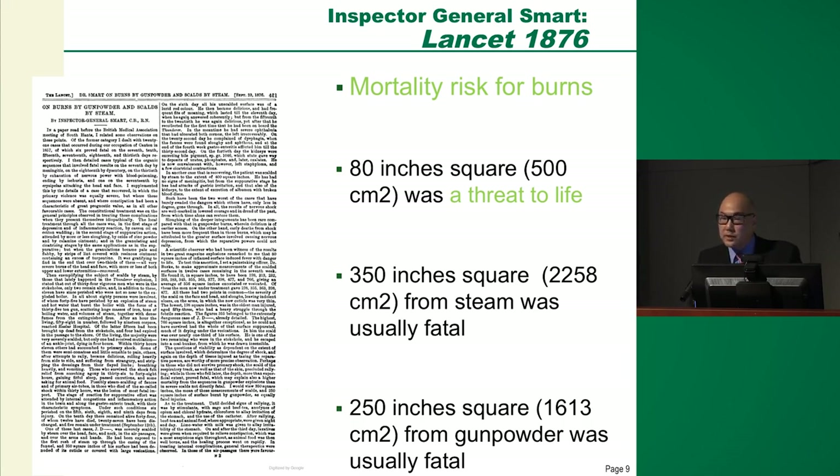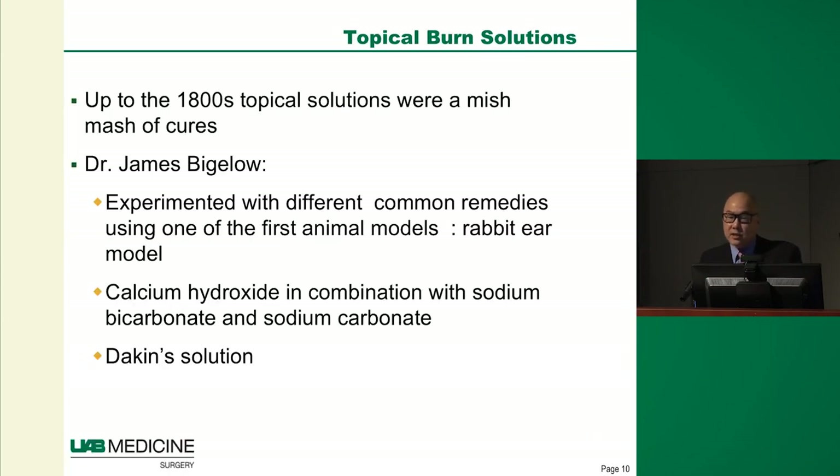This started to change as they discovered different ways to treat burns topically. James Bigelow started the first animal model using scientific method to experiment with topical antiseptics to prevent infection. One thing he came up with was Dakin solution, which we still use now. This is where they started using antibacterials as opposed to poultices — though those in the trauma bay still see people coming in with mustard, mayonnaise, and other home remedies.